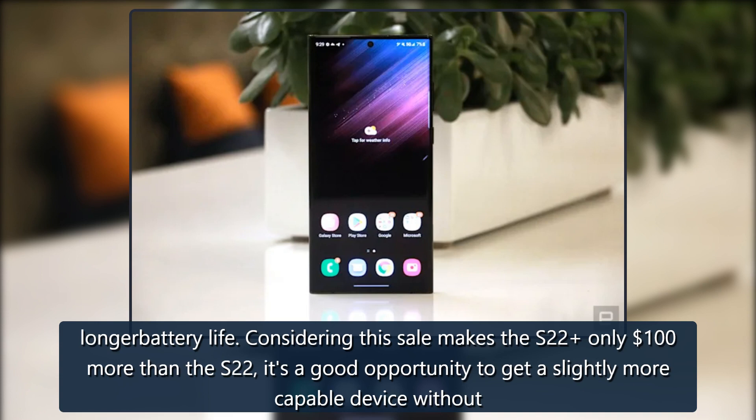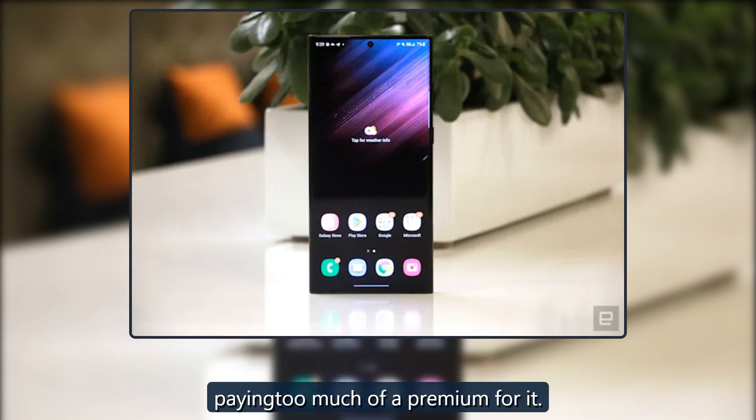Considering this sale makes the S22+ only $100 more than the S22, it's a good opportunity to get a slightly more capable device without paying too much of a premium for it.